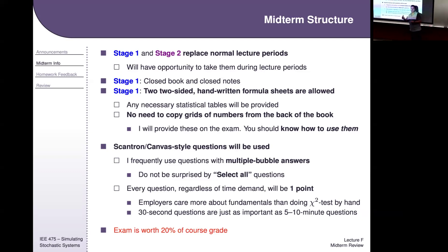I do sometimes try to make things a little more exciting. Select-all questions are interesting. I try to use question types on Canvas that allow partial credit. Every question will be one point.